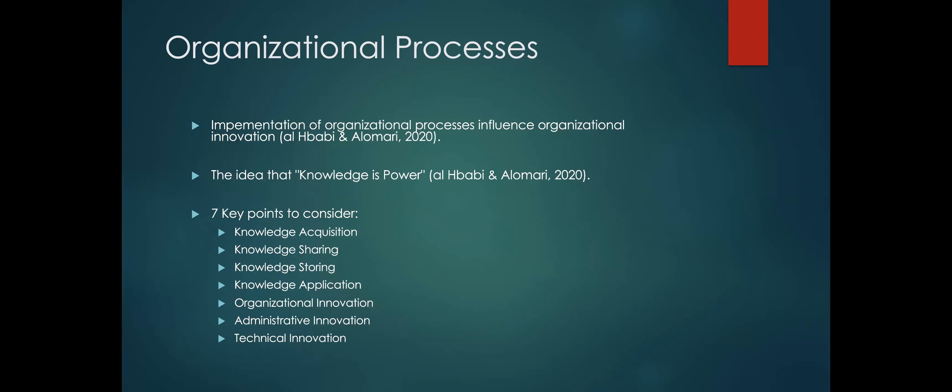The implementation of an organizational process influences organizational innovation. The idea that knowledge is power leads us to seven key points to consider: the acquisition of knowledge, the sharing of knowledge, the storing of knowledge, knowledge application, organizational innovation, administrative innovation, and technical innovation.